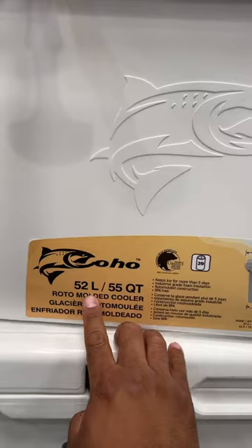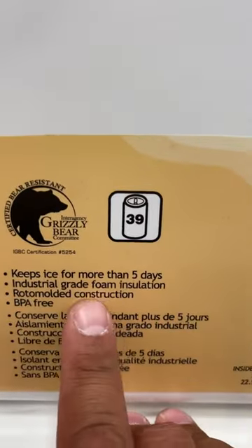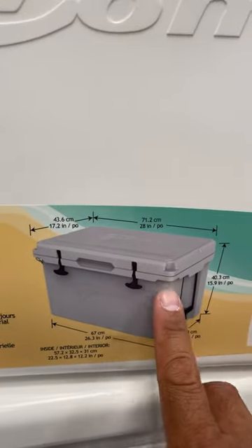Very thick quality. And it's 52 liters. Let's see, keeps ice for more than five days. Insulated — with a little switch right there. Here's the measurements.